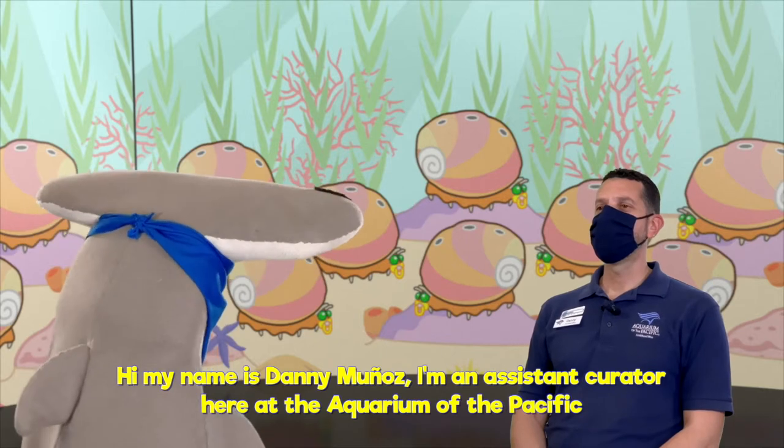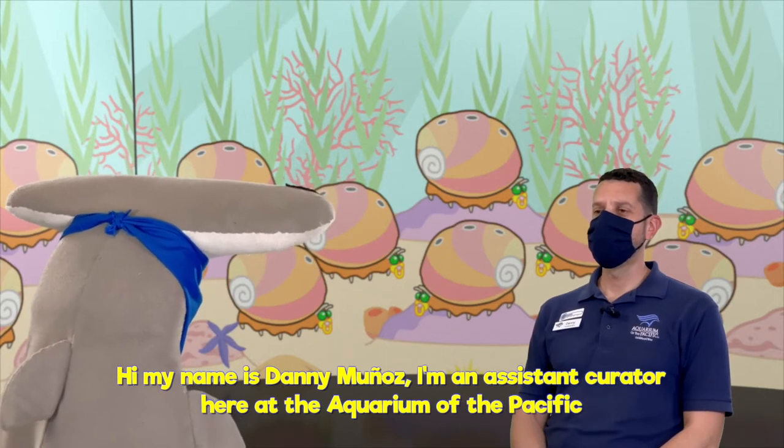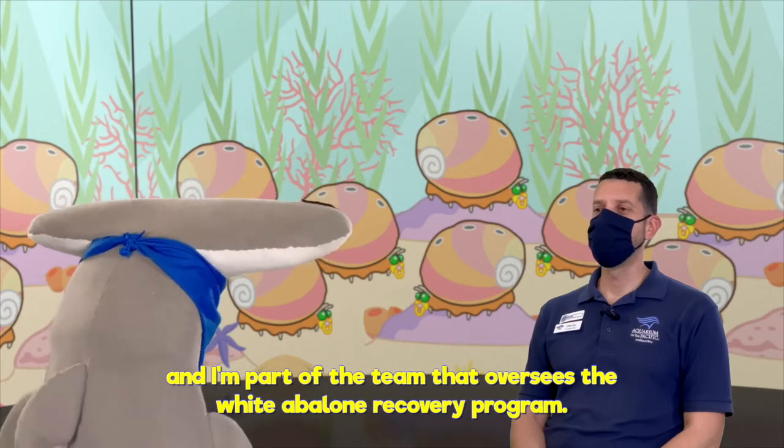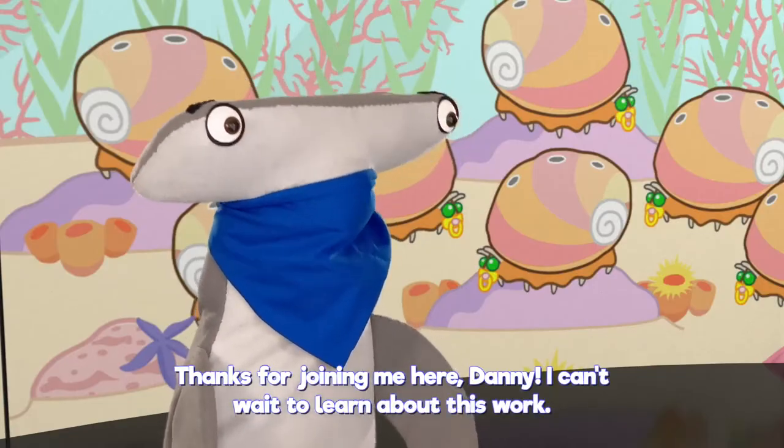Hi, my name is Danny Munoz. I'm an assistant curator here at the Aquarium of the Pacific, and I'm part of the team that oversees the white abalone recovery program. Thanks for joining me here, Danny — I can't wait to learn about this work.